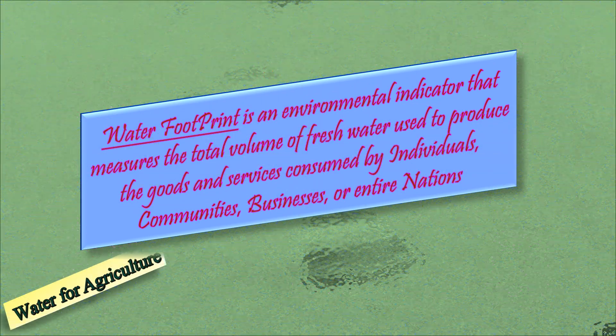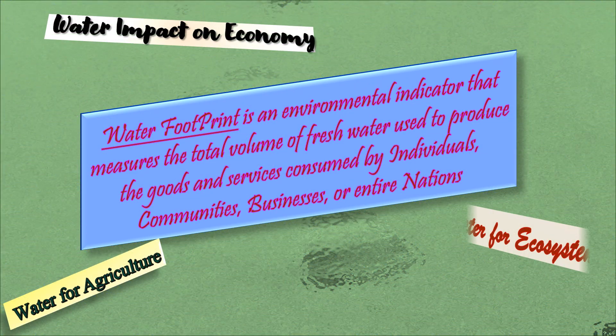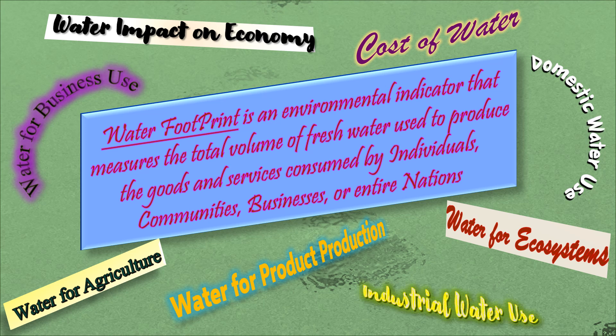Next, we have the water footprint, which is less visible but equally crucial. Water is essential for our survival, and understanding the footprint we generate collectively can help us make more informed choices. Please pause and reflect on these important concepts, which are called non-physical footprints.